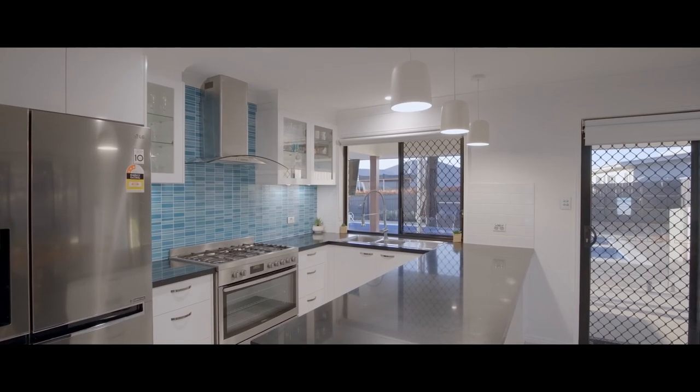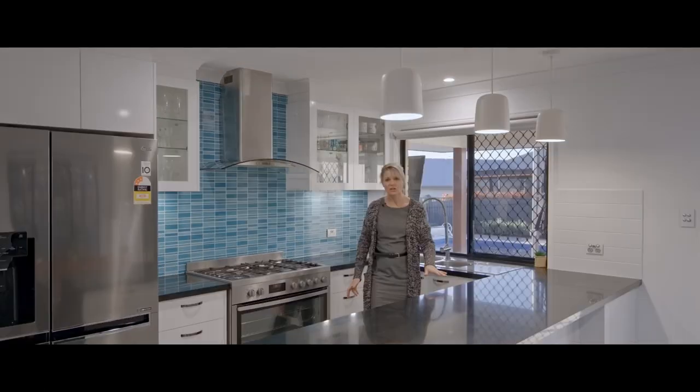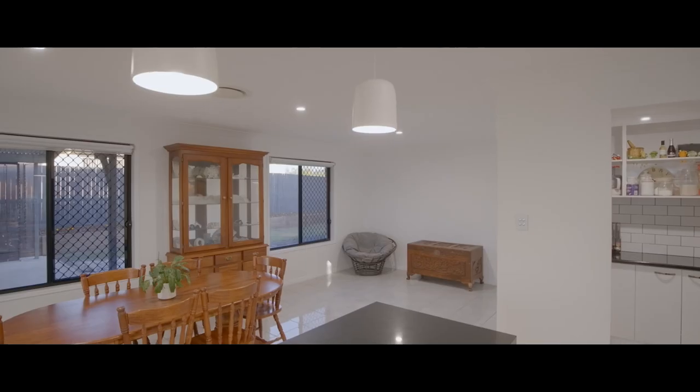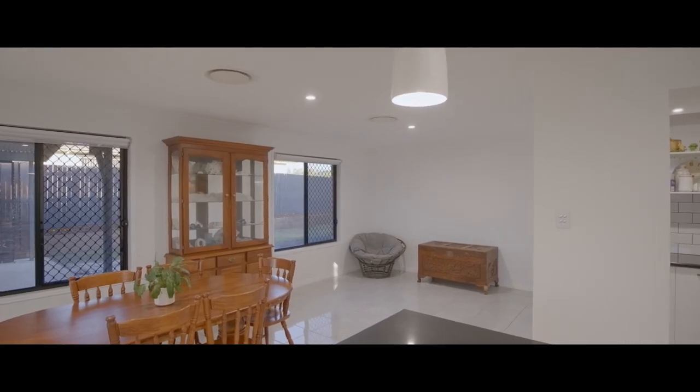This stunning kitchen is a real showpiece. It has stone benchtops and brekkie bars, gas cooking, hot drawers, walk-in pantry, and loads of space for everything.